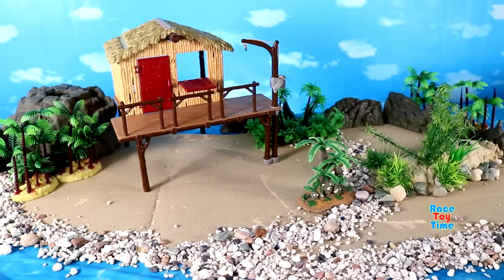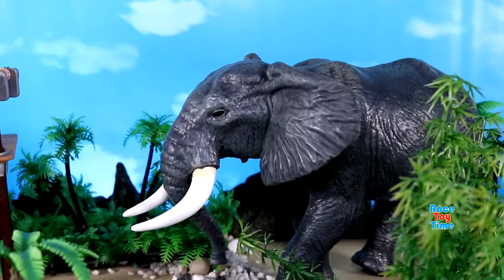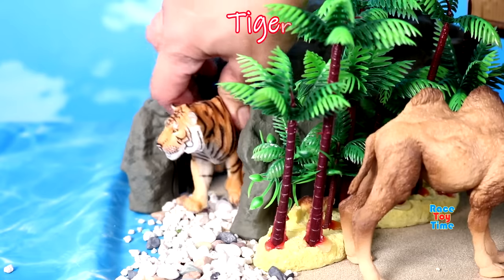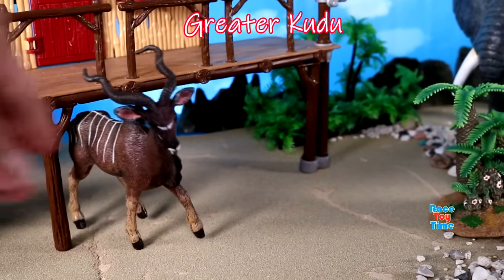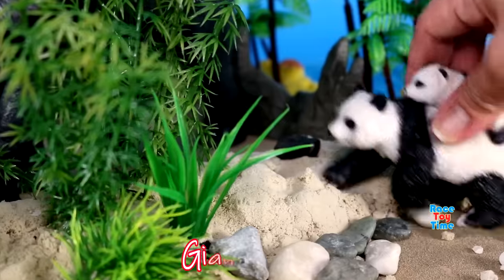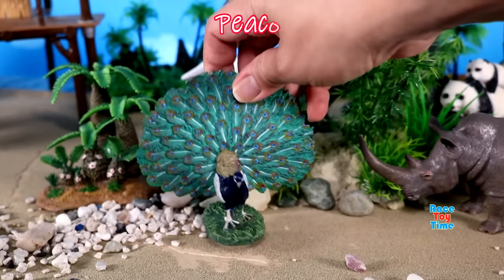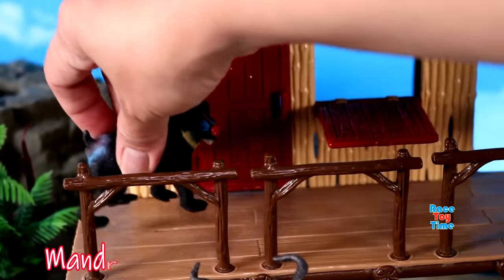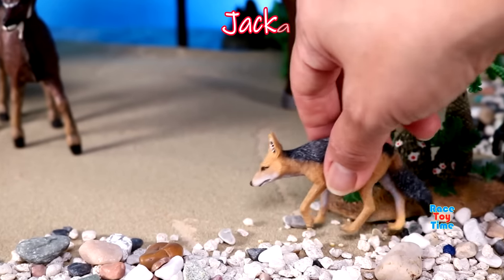Okay, now I'm going to show you some wild animals. Here's an elephant, we have a Bactrian camel, here's a tiger, here's a greater kudu, koala, we have giant pandas, here's a rhinoceros, here's a peacock, here's a mandrill, here's a spider monkey, jackal.